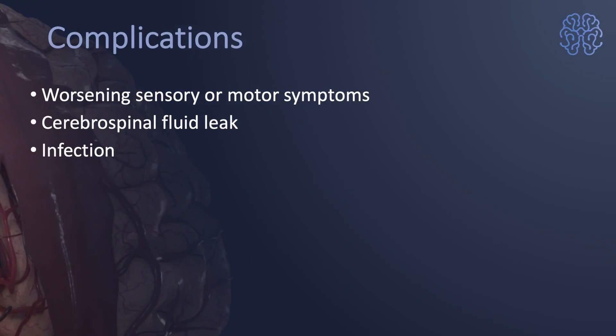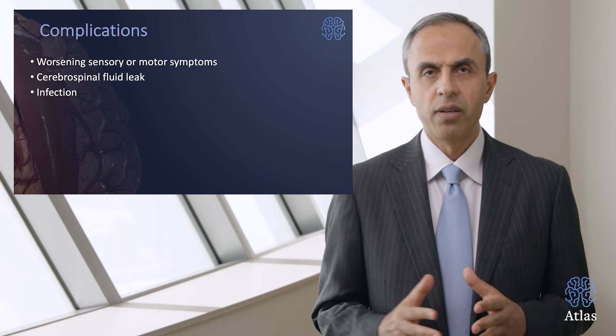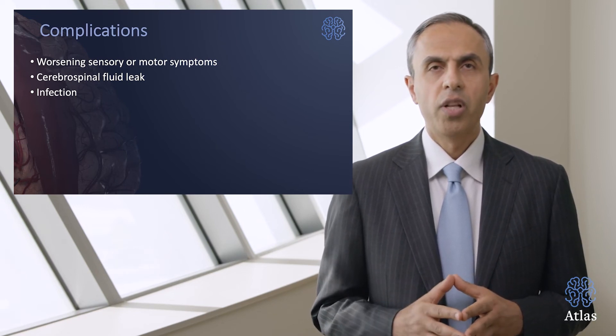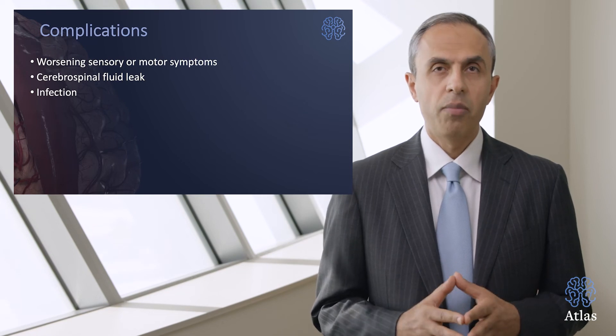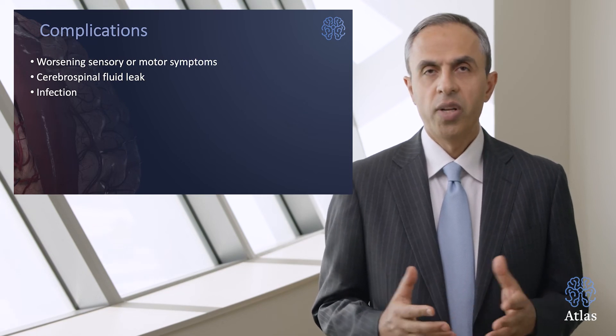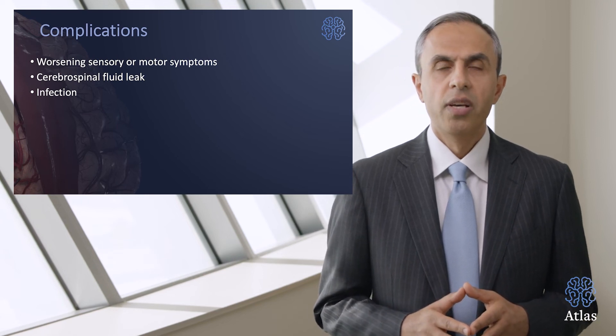Spinal cord tumors generally cause worsening sensory and motor symptoms, and after surgery these symptoms could temporarily worsen. Cerebrospinal fluid leak — in other words, spinal cord fluid leak — can also be a problem after surgery, as can infection. These are three complications associated with surgery.